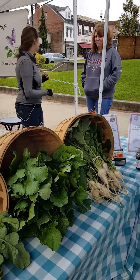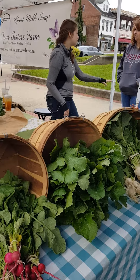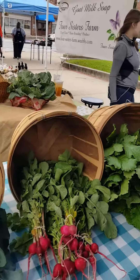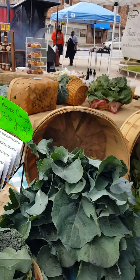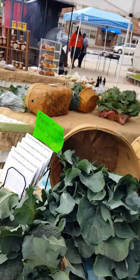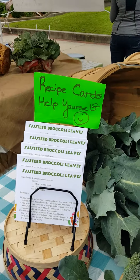It looks like we've got some turnips, and what's that next to them? Those are turnip greens, already separated — beautiful! And some nice radishes. What's this over here? Those are broccoli leaves. Can you eat broccoli leaves? You can — you can actually prepare them any way you would prepare normal greens, and they are delicious. We made some last night! And look, there are recipe cards with them.